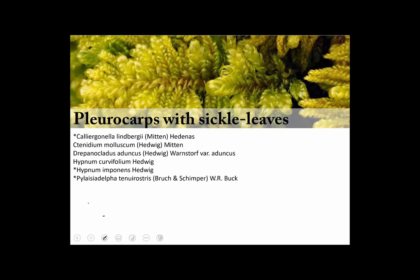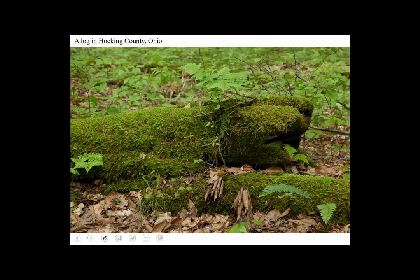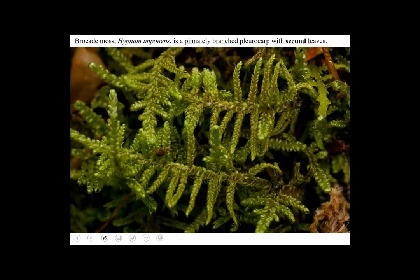The most well-known one is called Hypnum. Here's a log in Hocken County which is covered with Hypnum — it's probably Hypnum imponens. The way to recognize this moss is it has a sort of feather growth form. It's once pinnate: there's a main stem and there are branches. The leaves are swept to either side of the stems and branches, and they're also bent looking like a sickle. This is sometimes called brocade moss or feather moss, and it's very abundant.